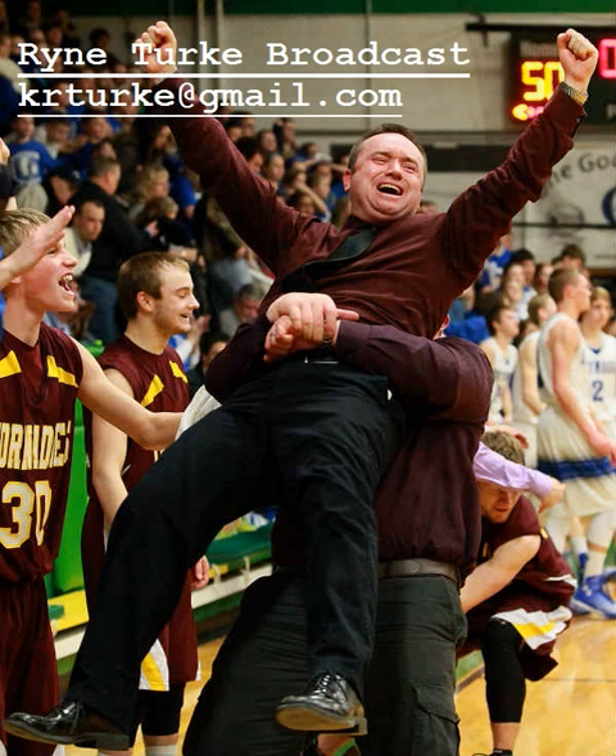Driving the lane is Kayla Bradshaw, he dishes back up top to Whitaker. Nice pass down low — a foul. That's Myers going up with the layup, he will shoot two from the line. Great ball movement there from Grigsville-Perry to get it down in the post. Over-rotation that time by Greenfield — went for the steal, didn't get it.